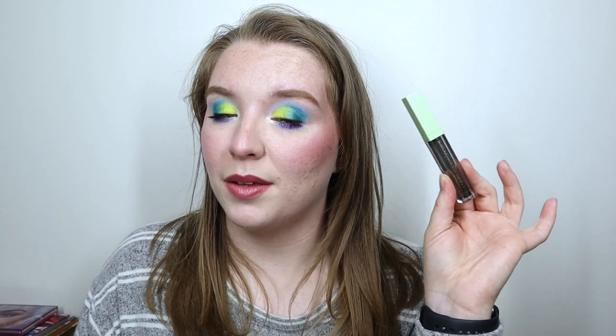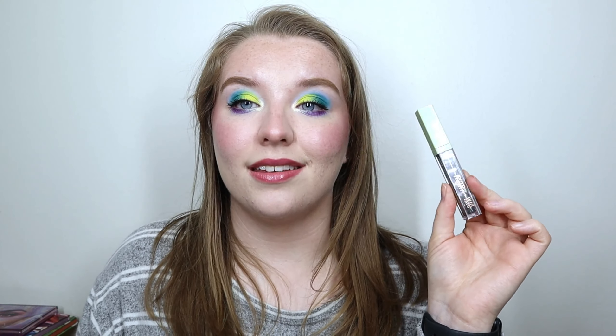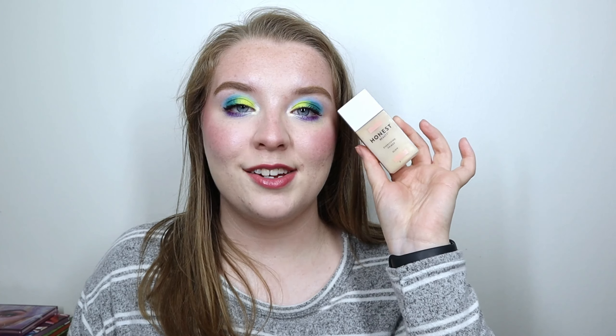Next up is the Pixie Liquid Glitter Eyeshadow in the shade Starry Night. I managed to use it four times this month — much better than my two times last month — but I've only used it six times total in the project. I knew going in that it would be a longer-term item, and I'm totally okay with that. I really love to use it as eyeliner rather than all over the lid, and the little I have used it, I really enjoyed — it adds a fun little pop to any look.